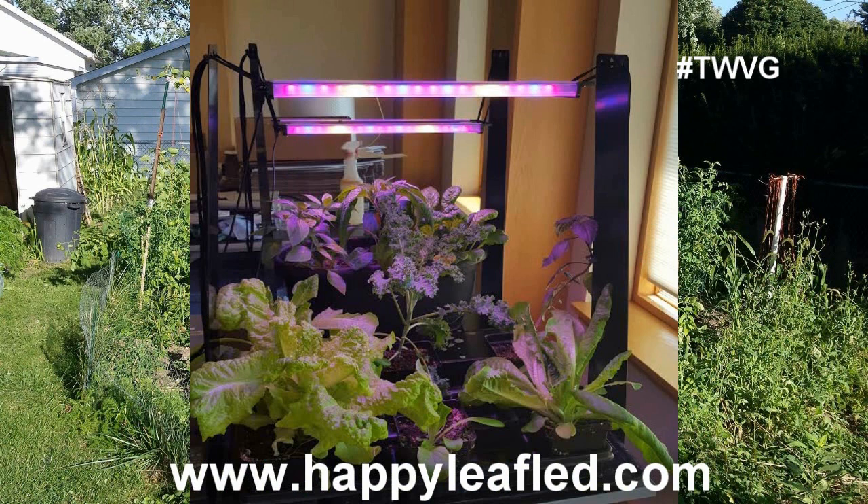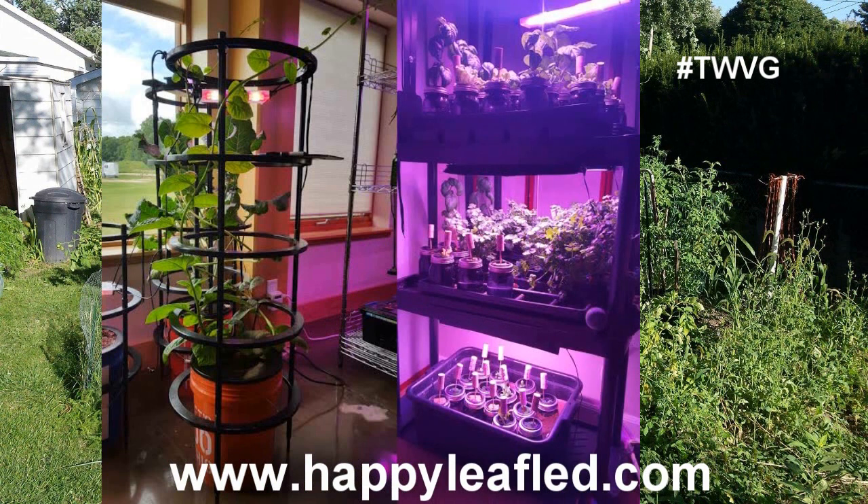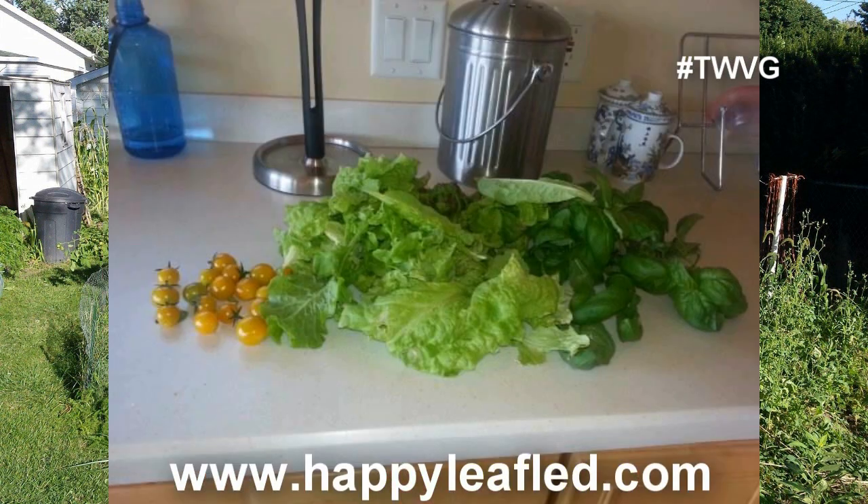HappyleafLED.com — commercial-grade grow lights with a home gardener's affordability. No fans, no motors. Simply plug in and grow. Great for seed starting, lettuce, to full-grown tomatoes, all indoors. HappyleafLED.com.